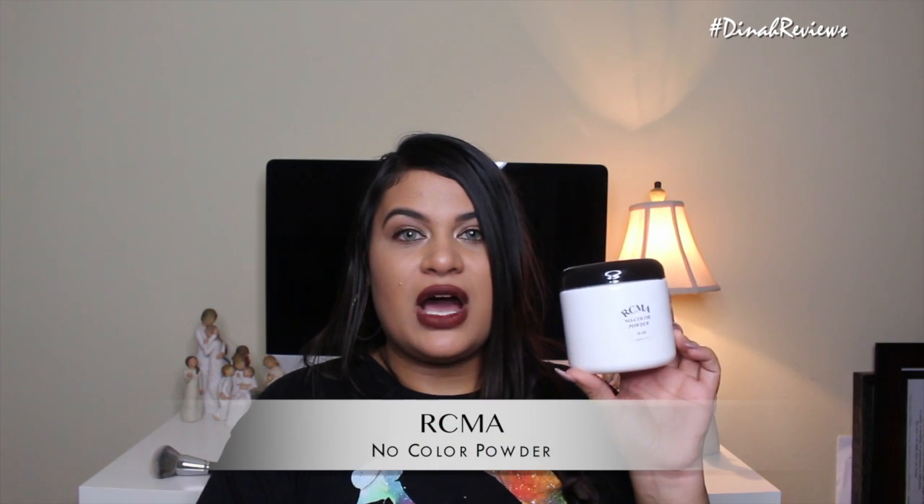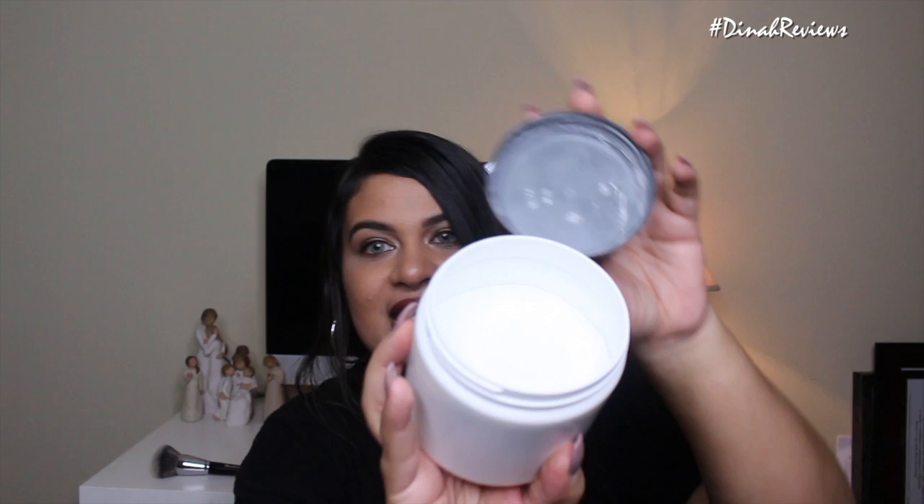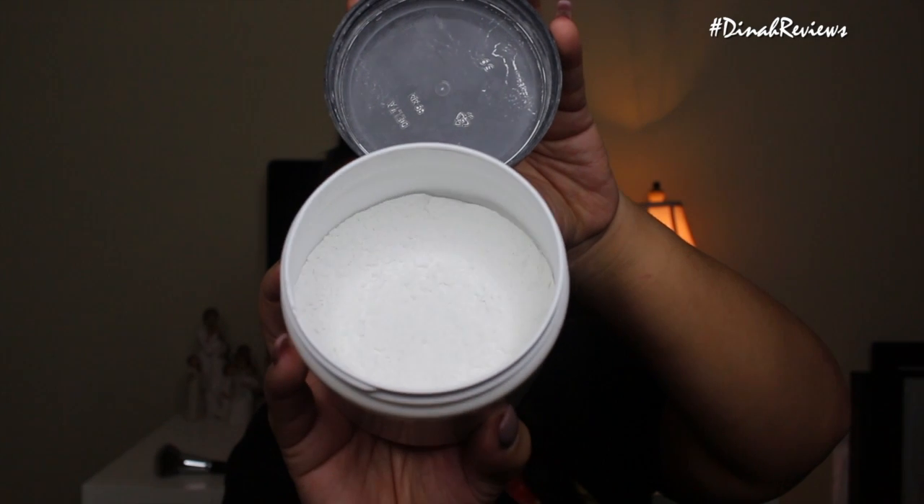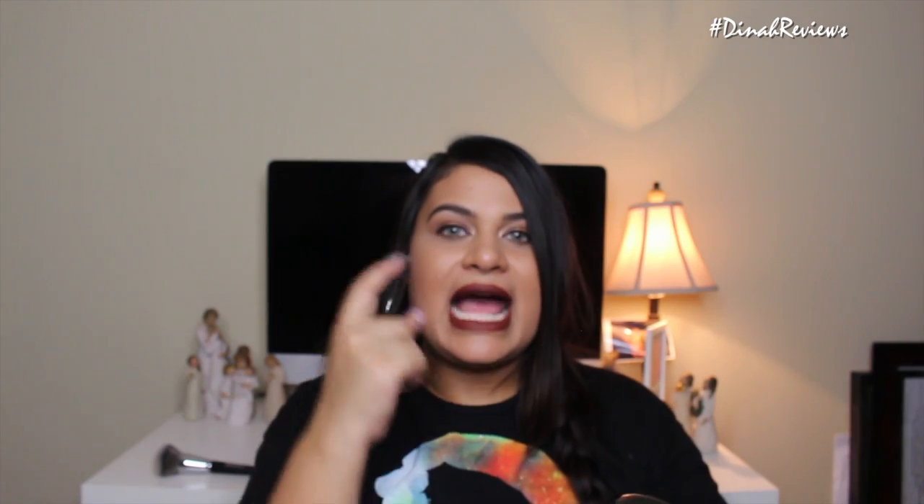The next product I want to talk about is the RCMA No Color Powder. I saw a review of this on YouTube and was really intrigued by it. When you open it up it does look like it has some color — it actually looks white. When you first put it on the skin, especially if you are dark skin or tan skin like myself, it can look white, but when you brush it off it doesn't leave any type of cast or marking where you put the powder. It's just amazing.